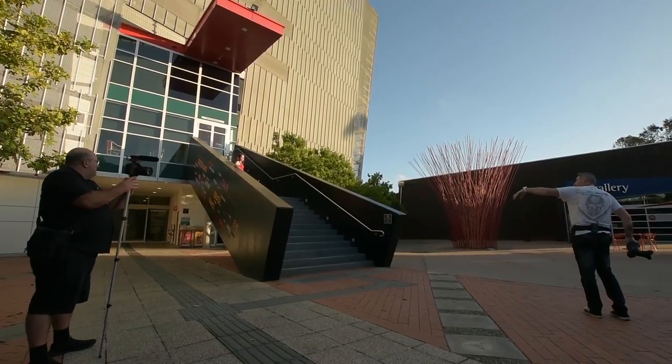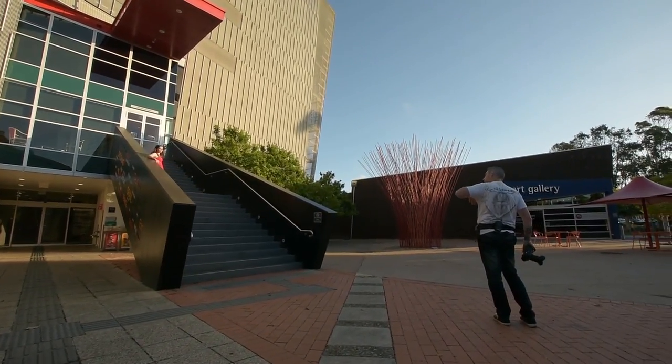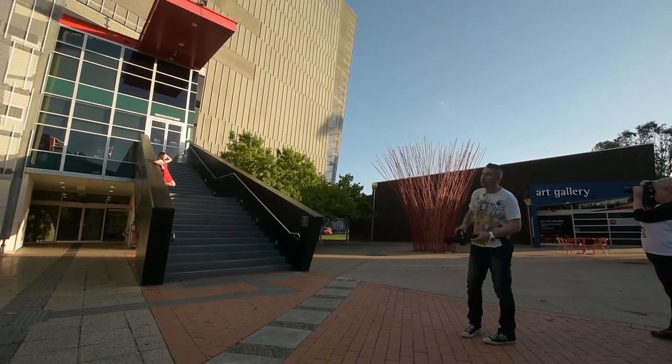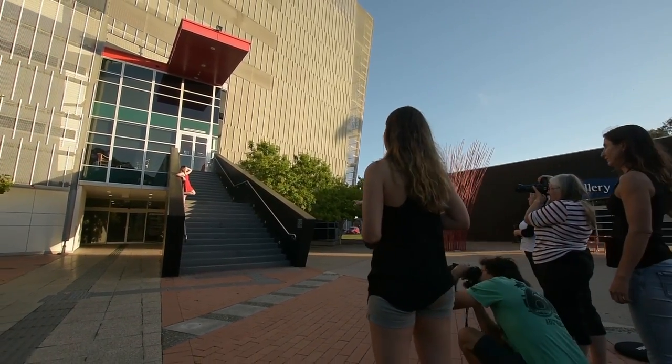Kaelin, with your arm that's on the rail there, turn it back into you. A little bit more. There. Perfect. See, now we've got a different perspective of her arm and it looks a lot better.